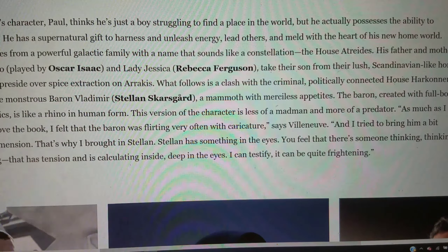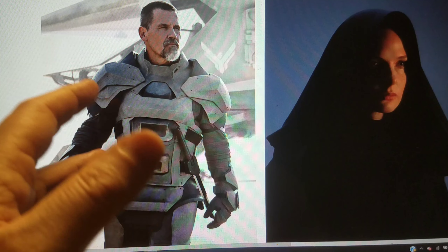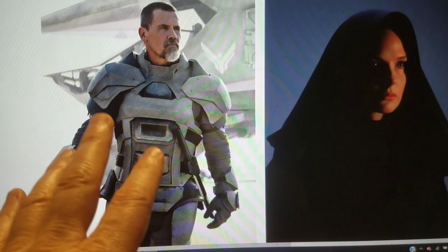This kind of perplexes me. We have Rebecca Ferguson as Jessica, Josh Brolin as Gurney, and Oscar Isaac in the foreground. He looks good, but I'm puzzled about the armor. Because in the books, they don't wear armor — they wear personal force fields. They don't need armor. So why are they wearing armor here? This makes me think they're not going to include the personal shields in the movie, which would be a big change.